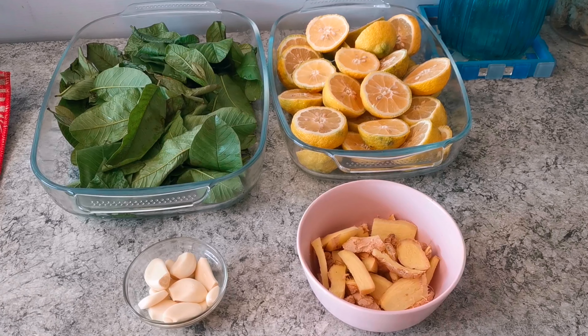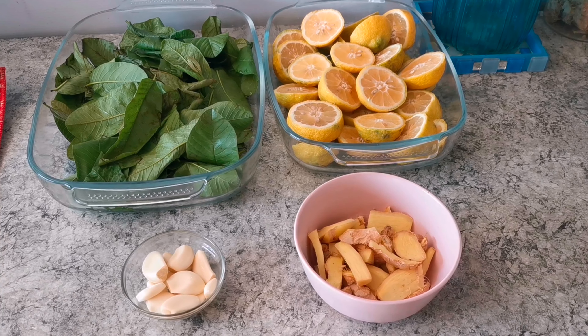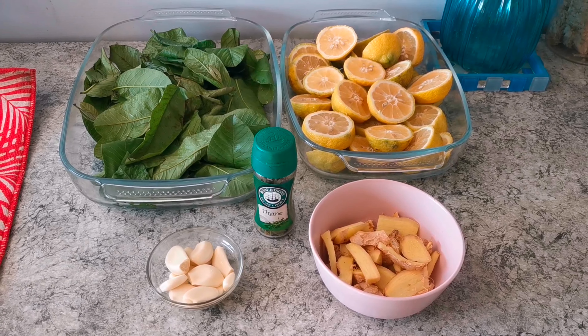So every winter, my household lives by this old tradition family recipe for natural herbal shots. In this video, I'll be showing you guys what I put in it and how I put everything together.